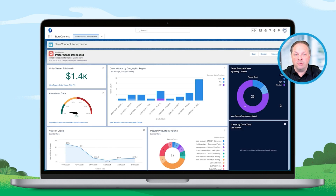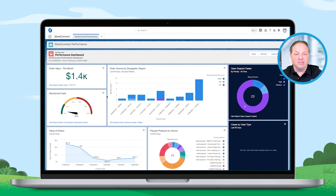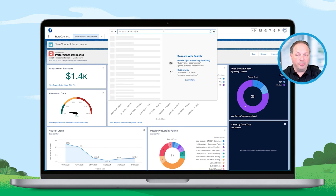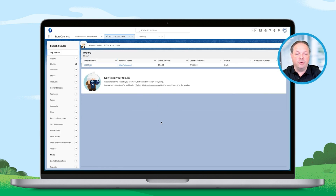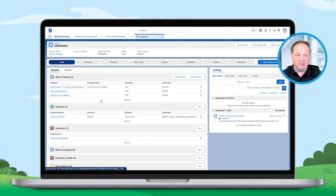Jumping over to Salesforce, this is our standard store dashboard. Here we can see the sales that have been done — we can see who's done what, when they've happened, different support cases, and even what's been sold in different areas. And there it is — that's already been synced in real time across to Salesforce. We can see the order with the gloves, the spin class, and even the payment that's been recorded as it came through.